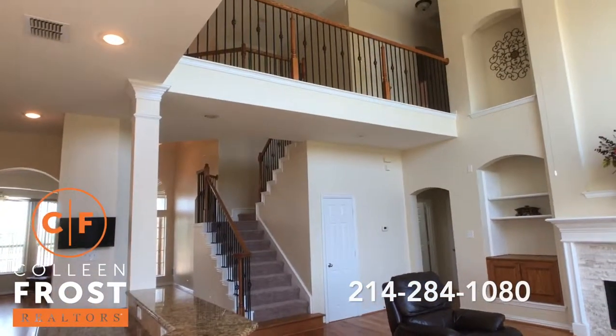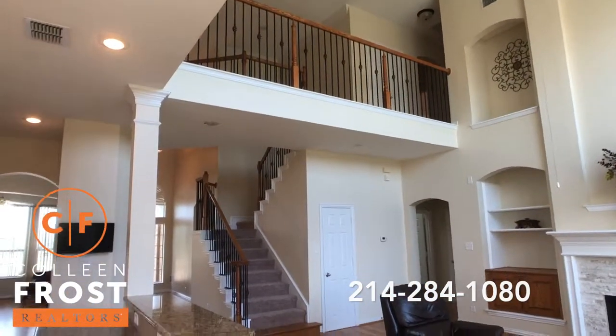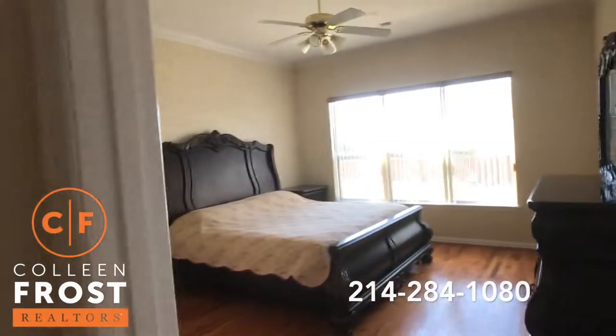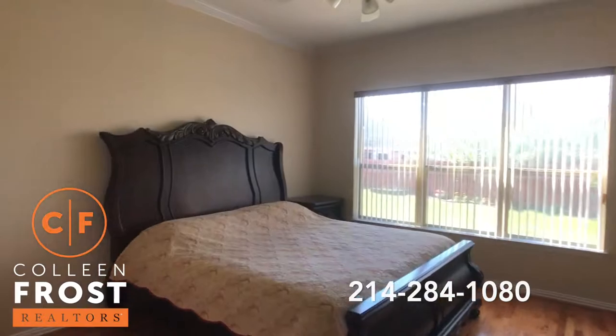Beautiful iron balusters with views to the upstairs. Built-ins in the family room. Gorgeous hardwood floors continue into the master retreat.